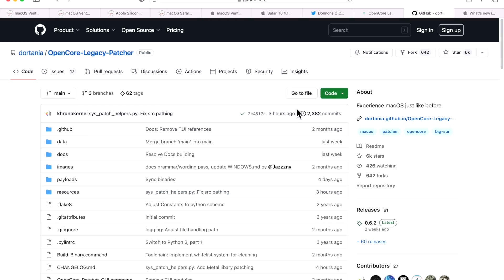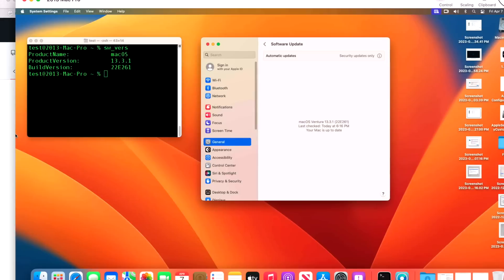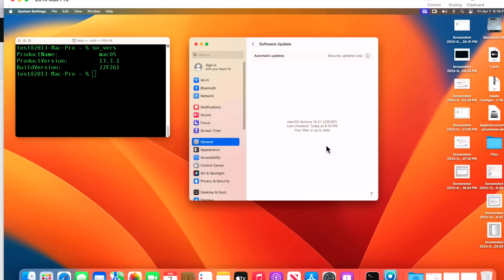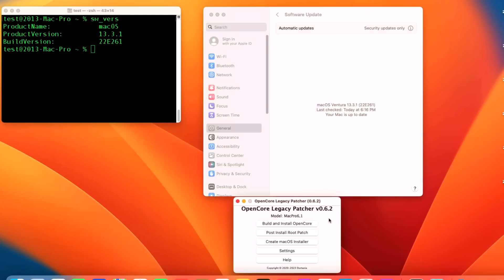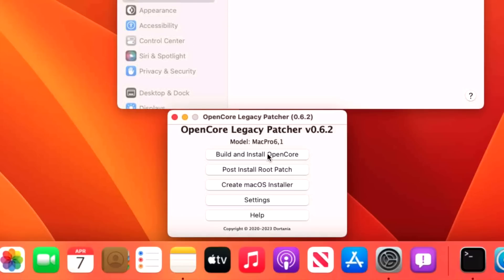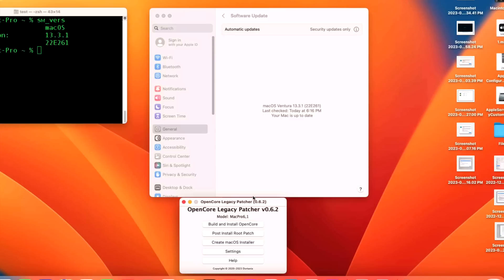For OpenCore Legacy Patcher users running macOS Ventura on unsupported Macs: no major issues have been reported with OCLP 0.6.2 and 13.3.1 so far, since there were only minor OS changes. Our demo Mac for this section is a 2013 Mac Pro running Ventura 13.3.1 with OCLP 0.6.2 — no issues. To update: download the latest OCLP build, install OpenCore to your internal drive, reboot, install the post-root patches, then install the update, and install the post-root patches again. Let me know if you have questions in the comments.